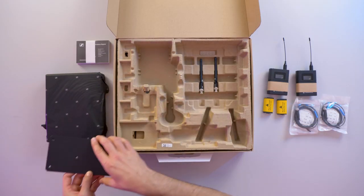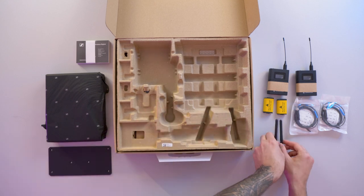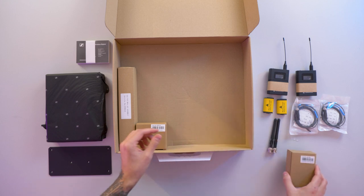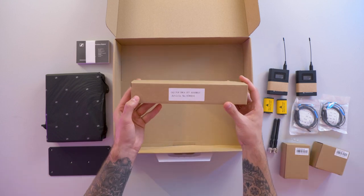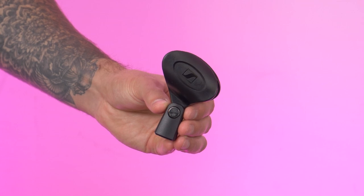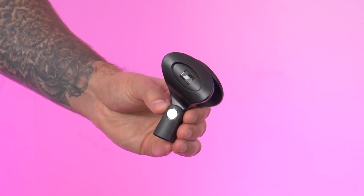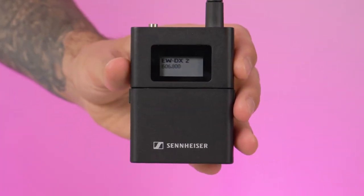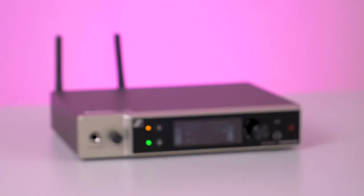In addition to the batteries, you also receive two rod antennas, four rubber feet for the receiver, an EWD power supply with country adapters and a rack mount kit. With the handheld systems, you also receive a mic clamp per transmitter. All the components of the sets are available to buy separately, as well as the Dante-enabled two-channel or quad receivers.